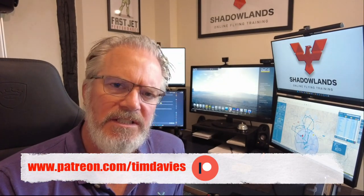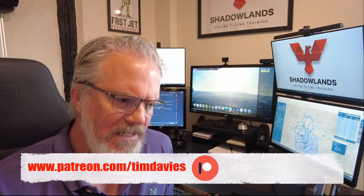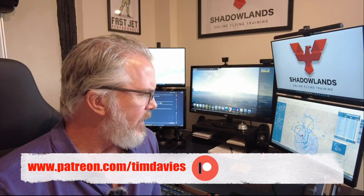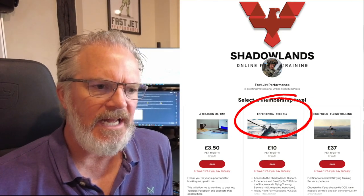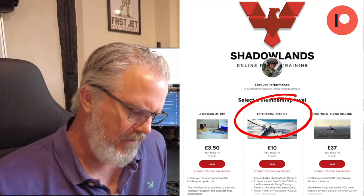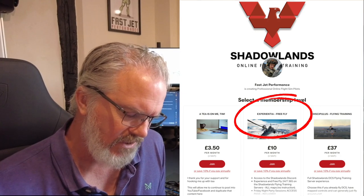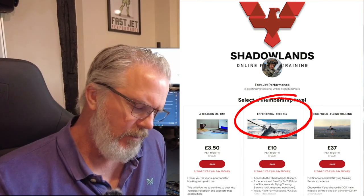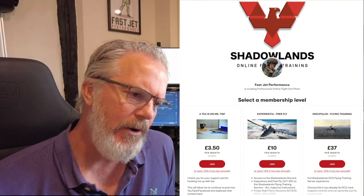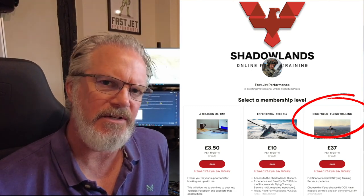We do have airline pilots come to see how military flying works, and military students from various air forces — though I don't train them during an active flying course. To get involved, you can join as Experientia through Patreon, which gives you full server access and the Friday and Sunday night sessions, but not access to the lessons and teaching. For that you need to take it more seriously and go into Discipulus.